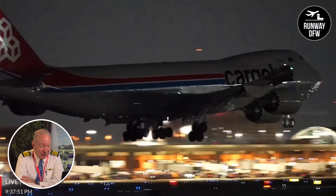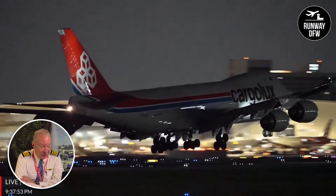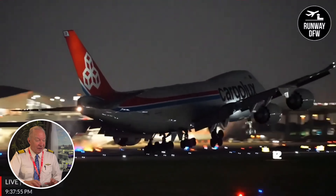Right about now they're going to start into the flare. They start the flare — look what happens. They float. So how would an airplane float? An airplane floats if they're a little too fast coming in, or they start the flare a little too high.